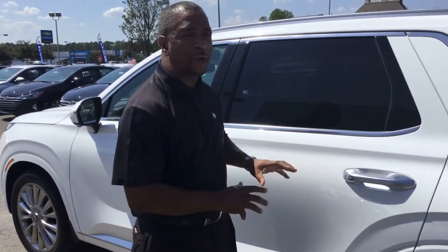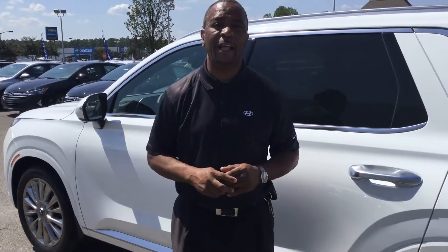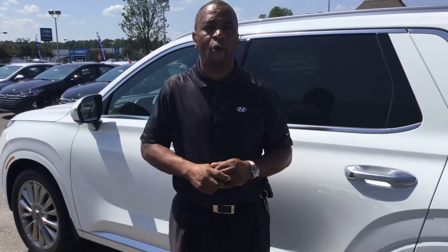This one comes with the captain chairs, but we also offer it in a bench seat so it can seat up to eight passengers. This is probably right now the hottest vehicle in America. You can reach me at 205-380-6250, or hit me on my cell at 205-335-3988. Call me to set up an appointment while we have some in stock. I'm glad that you inquired about it and I'm hoping to hear from you soon.